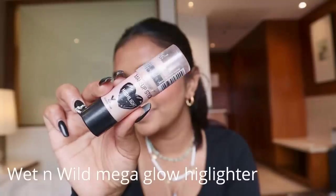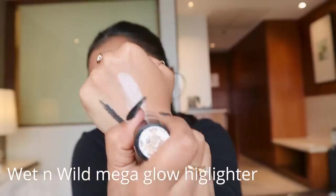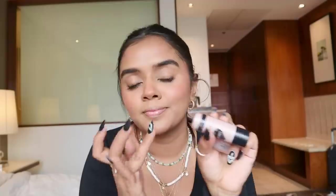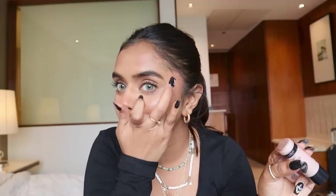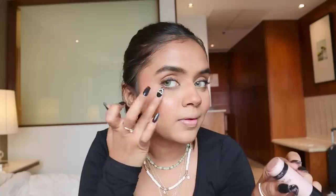That's the eye look done. Now going ahead with the Wet n Wild Mega Glow Highlighter — this is a stick highlighter. It is not chunky at all but has the perfect amount of shimmer to achieve the dewy look we're going for. I'm using my ring finger to apply it on my cheeks, nose, upper lip, and also on the brow bone — applying it on the eyebrows really changes the whole look.